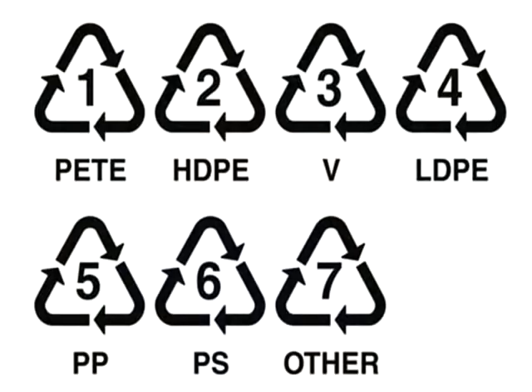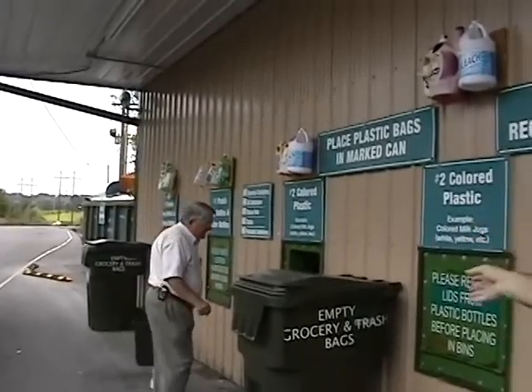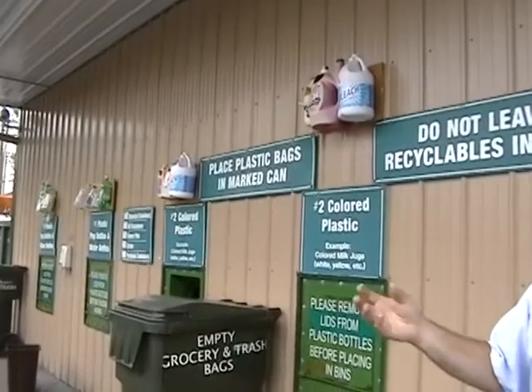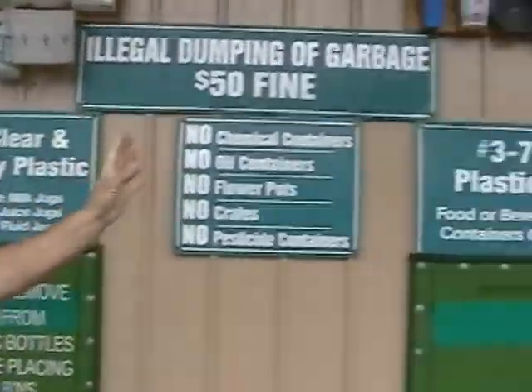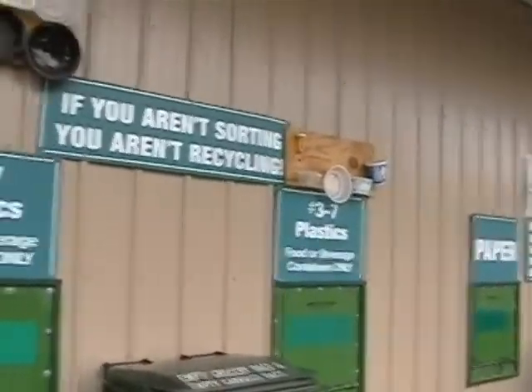What types of recyclable materials do you accept here? We'll take all plastics from one through seven. If you look on the bottom of any container, it'll have a triangle with a number in it. Number one I'd like in those two bins down here. Number two colored is like yellow milk jugs. Number two clear is like the OPEG milk jugs — the almost clear milk jugs. We do need those separated, as it helps us in our facility to process those items.